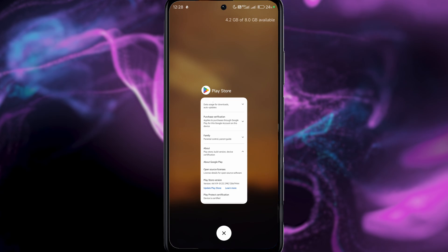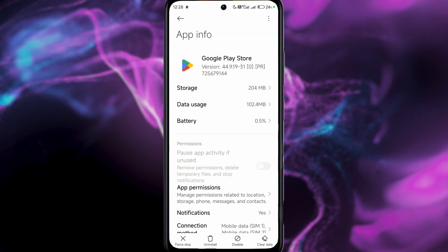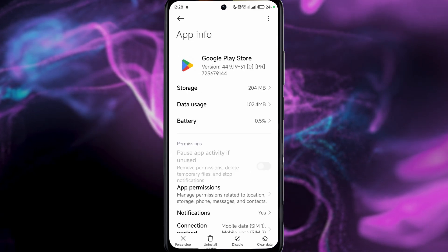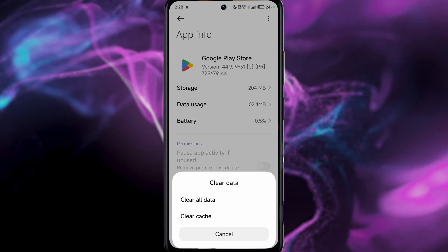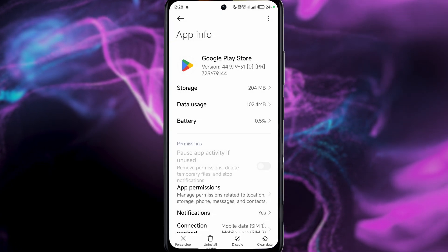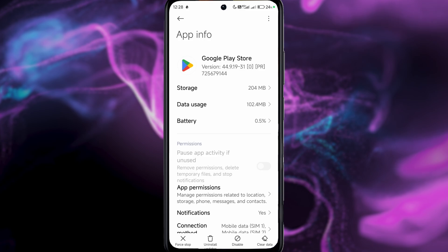The next thing you can try is going into your app settings. You can see the version of Play Store I have installed. From here you can try clearing all data or clearing cache — clearing cache most likely won't fix it, but it could.